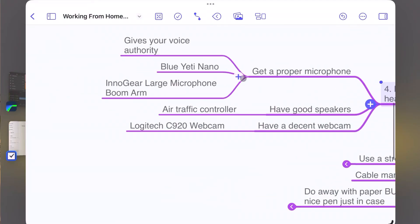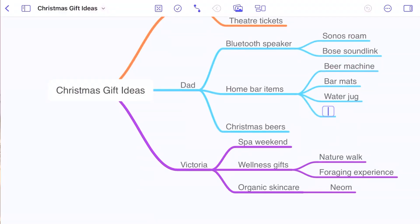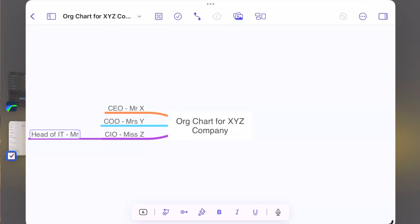Mindnode is brilliant for sketching out ideas and then expanding on them over time. It's my number one go-to tool when I sketch out an idea for a new YouTube video, but there are loads of uses across your home and professional life. For example, when the holiday season comes around you could sketch out gift buying ideas for loved ones all in one place, or sketch out plans for hosting a party. At work it's great for mapping out multi-faceted projects and even something simpler like creating an org chart.